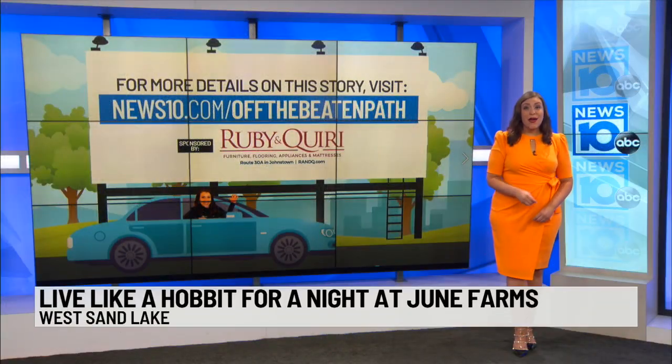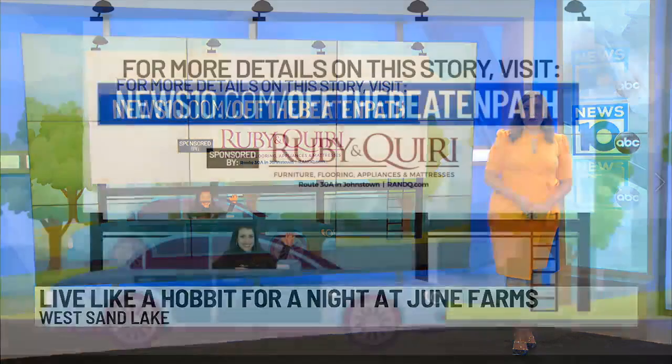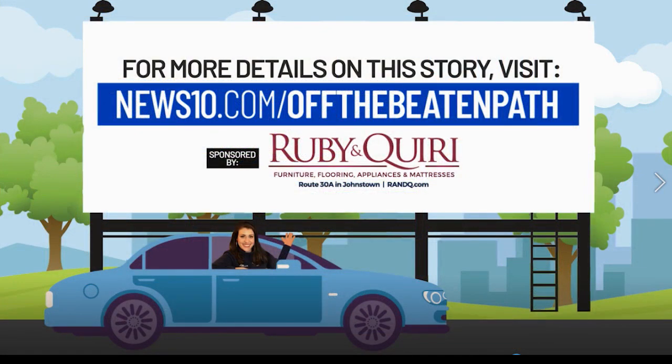So magical. And talk about popular — that Hobbit house is already booked up for its first two months. The next available dates can be found in November. No surprise there. If you're looking for more hidden gems in the Capital Region, just visit the Off the Beaten Path page under the Community tab at News10.com.